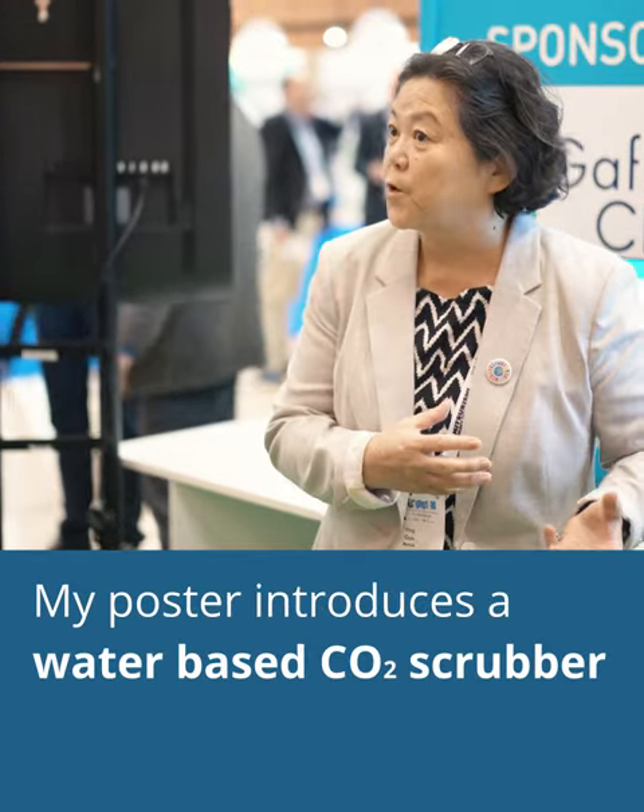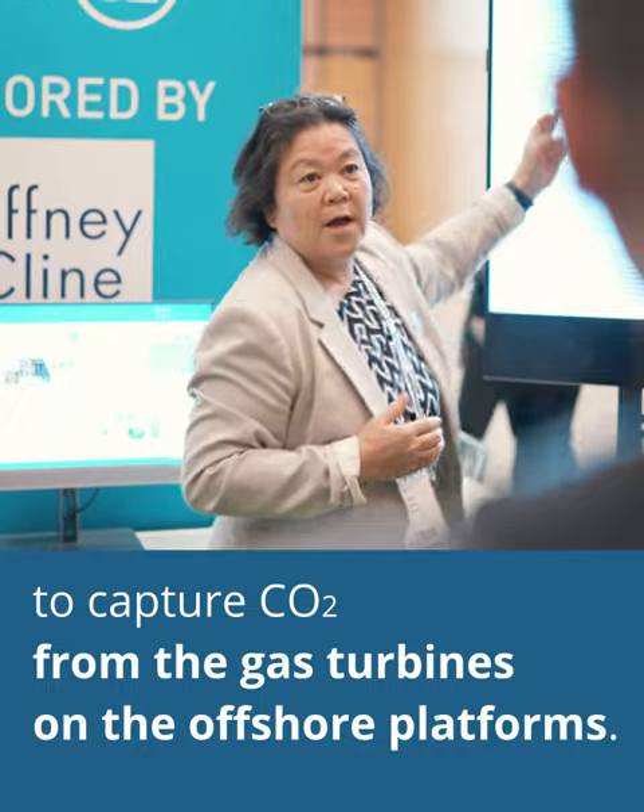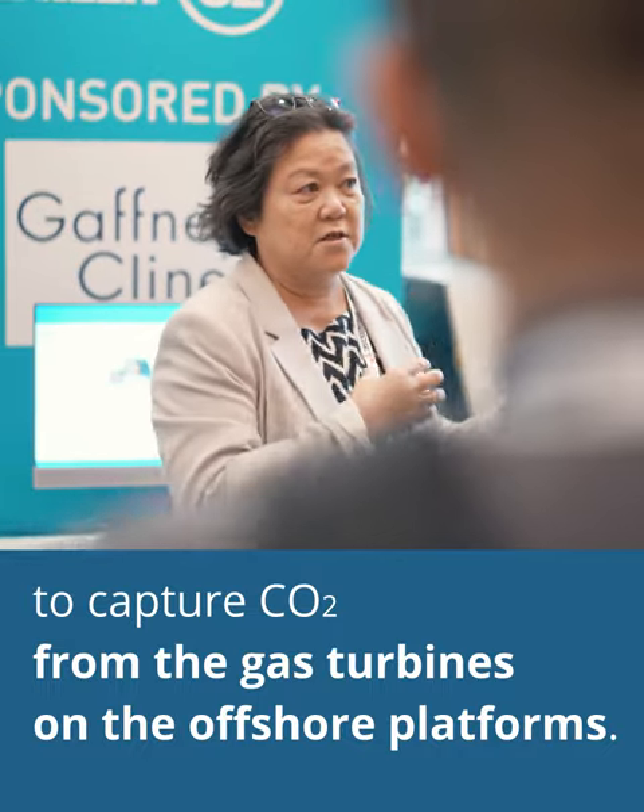My poster introduces a water-based CO2 scrubber to capture CO2 from the gas turbines on the offshore platforms.